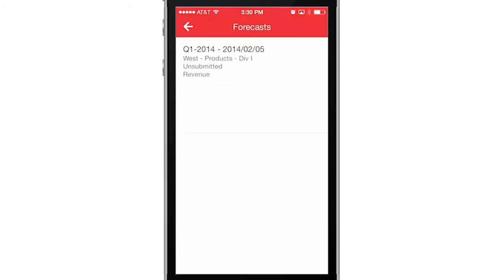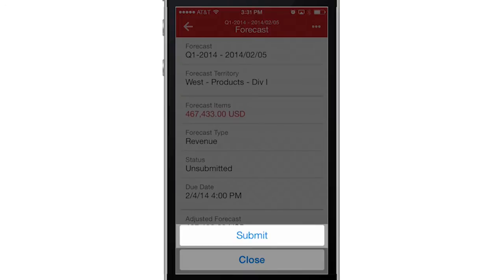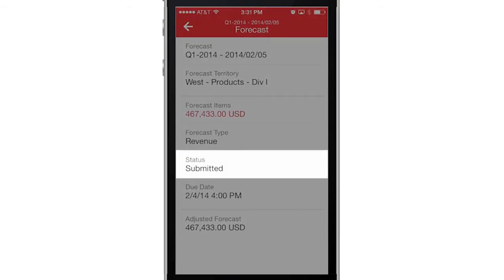With the end of the quarter approaching, I decide to submit my forecast directly from my smartphone, so my manager is up to date with the quarterly revenue progress.